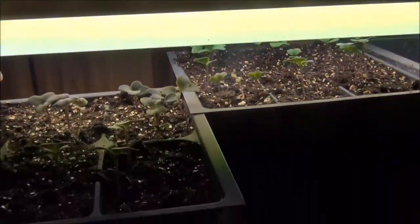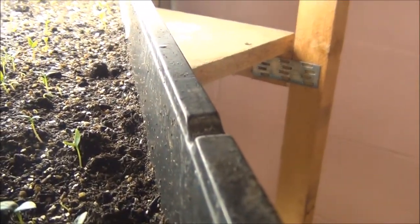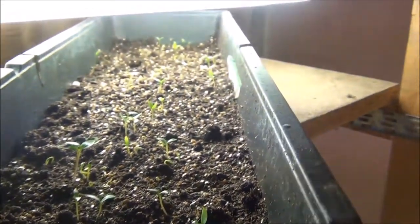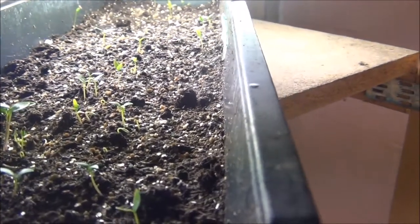I believe these are the kohlrabi. Yep, got kohlrabis here. They're really tiny yet, but they'll be fine, they're growing. And in here we have parsley — this is the Italian parsley. They're just starting to pop up. Now I soaked them in water before I planted, and I think that really helped with germination.